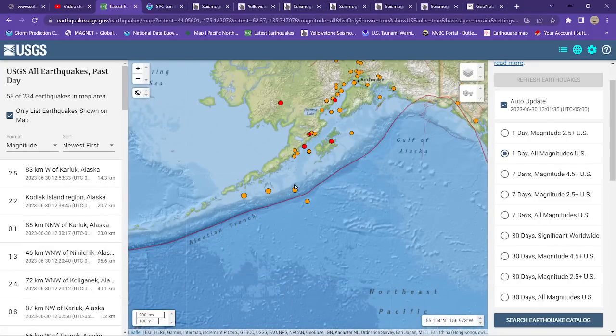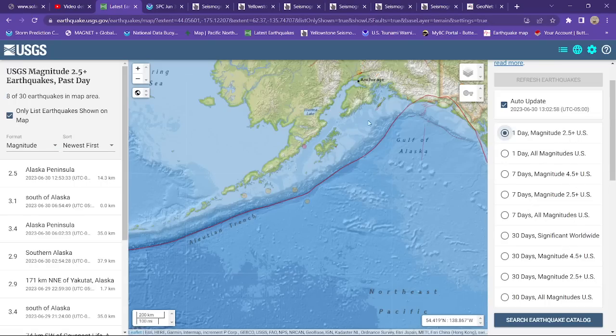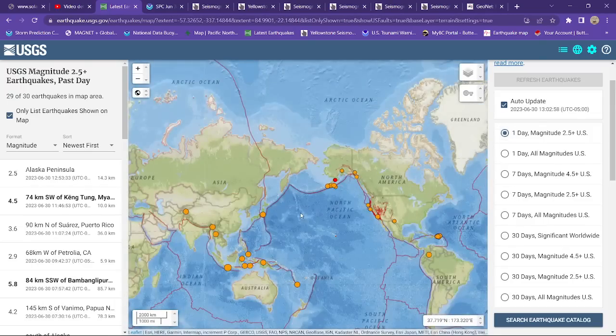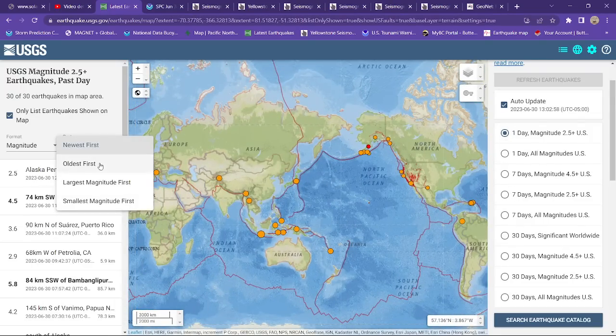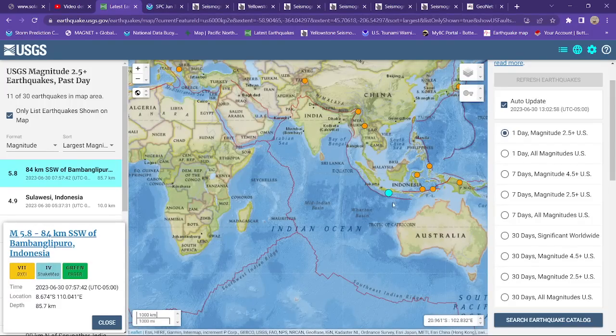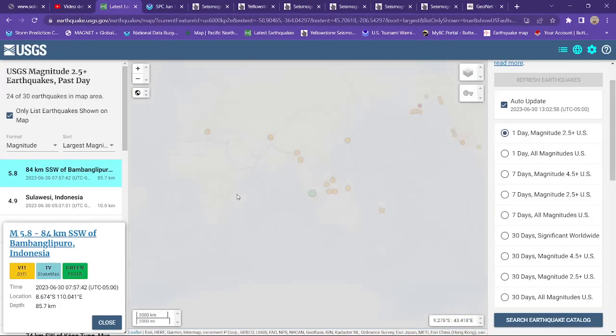Alaska: a little bit of activity kicking up, nothing major. The 2.5 magnitude and above map shows some 2s and 3s with no major movement now to report across the area. And as you can see, that 5.8 over here around the Java Trench is going to be the largest within the last 24 hours.